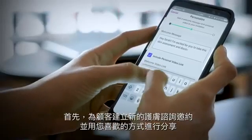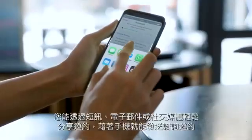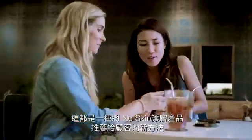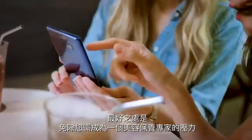First, create a new invitation for your customer and share it however you like. You can send it in a text or email, post it on social media, consult over the phone, or better yet, meet and go through it together in person. No matter which method you choose, it's a great new way to introduce customers to Nu Skin. And the best part? There's no pressure to be a beauty expert.